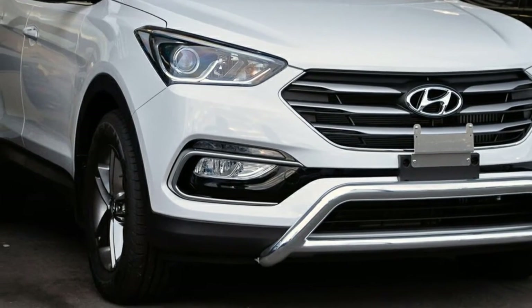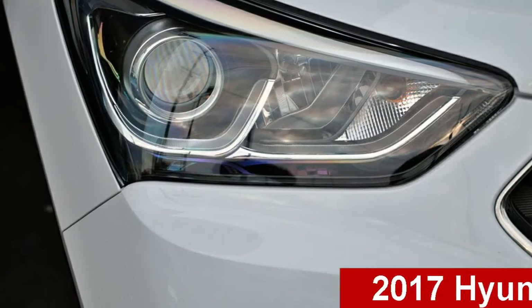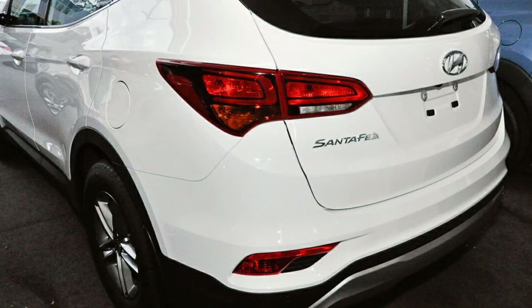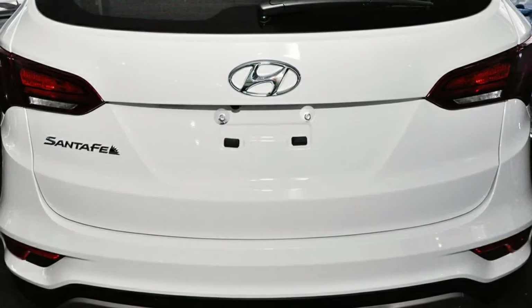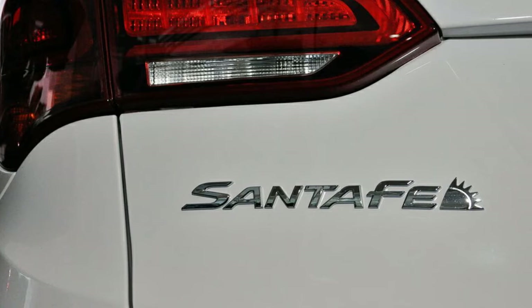Be the envy of your friends in this Hyundai Certefe. This Certefe has an efficient 2.0-litre engine. The attractive white exterior is complemented by its stylish interior. This vehicle has all the features you could dream of, and more.